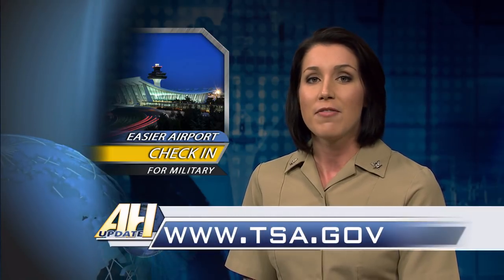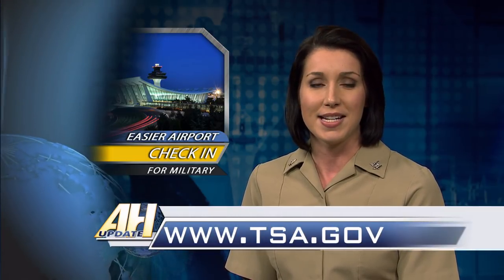Active duty service members now have more opportunity to take advantage of streamlined security check-in, as Transportation Security Administration officials have added two more airports to the program. Eligible passengers can present their common access card and enter a separate security lane at participating airports. Visit TSA.gov for more details.